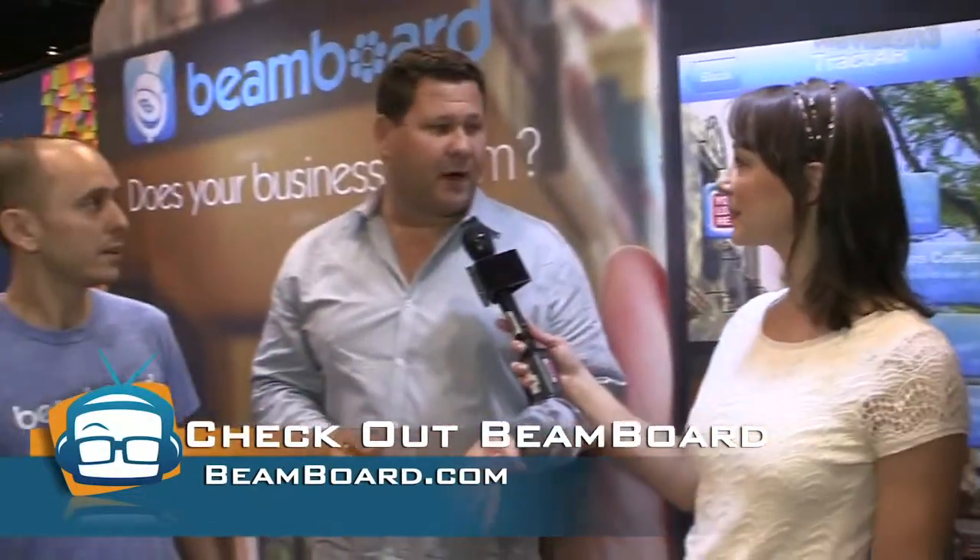Where can they go? Beamboard.com. And we're also available on the app store. I feel like saying, beam me up. I'm Callie Lewis. Bye.